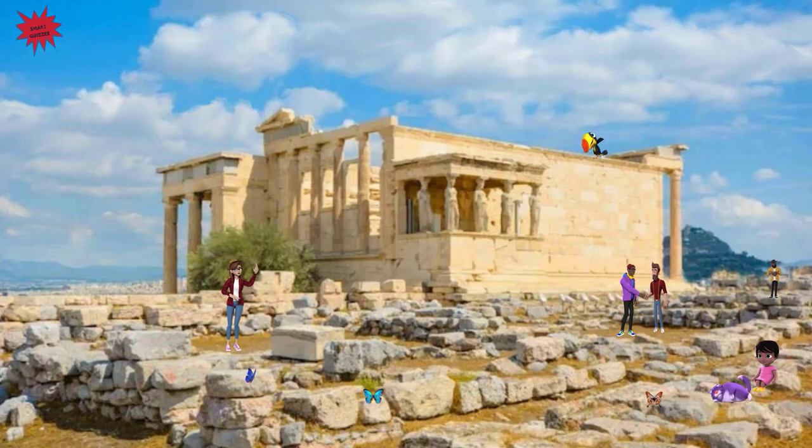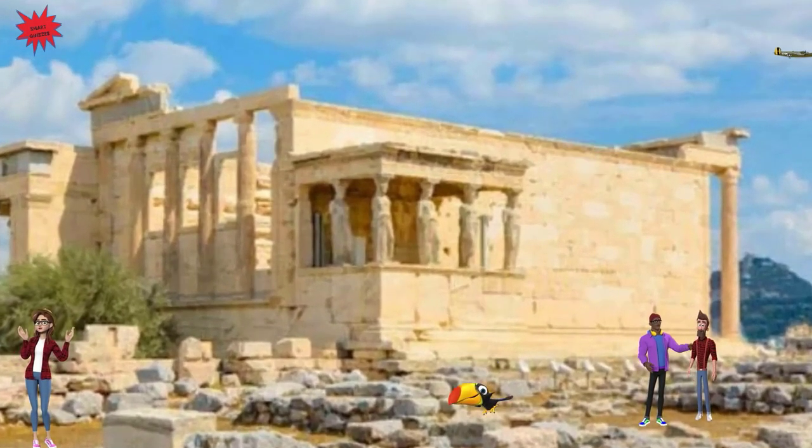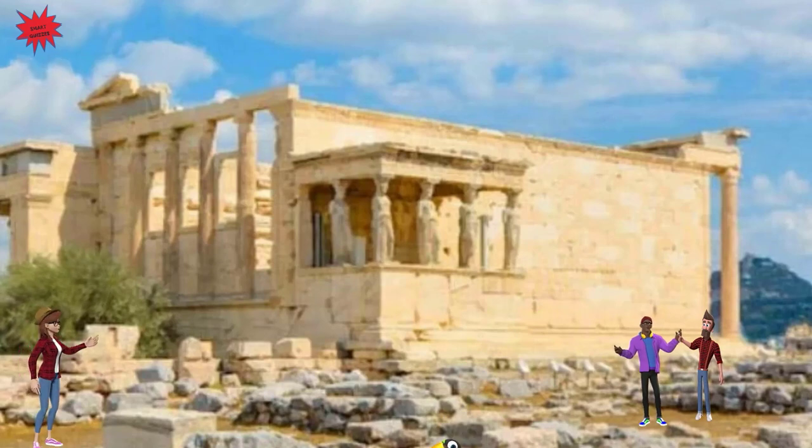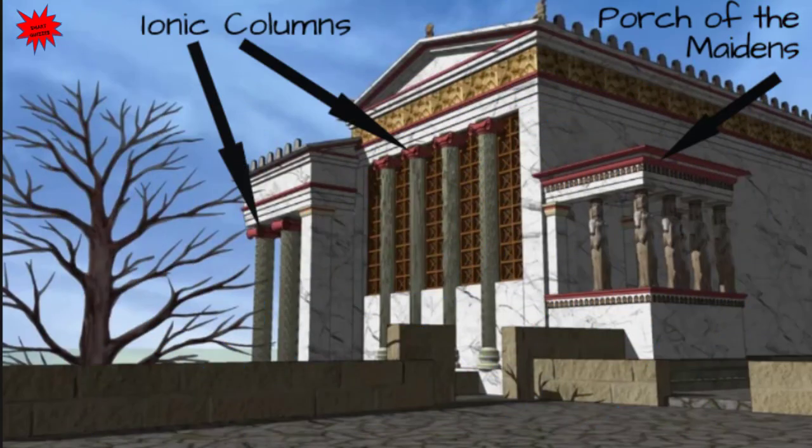Here we are near another temple, the Erechtheion. It is an Ionic temple dedicated to Athena on the Acropolis. The temple was made to house the statue of Athena Polias. It is also famous for its complexity and for the perfection of details. This is how it looked when it was built.